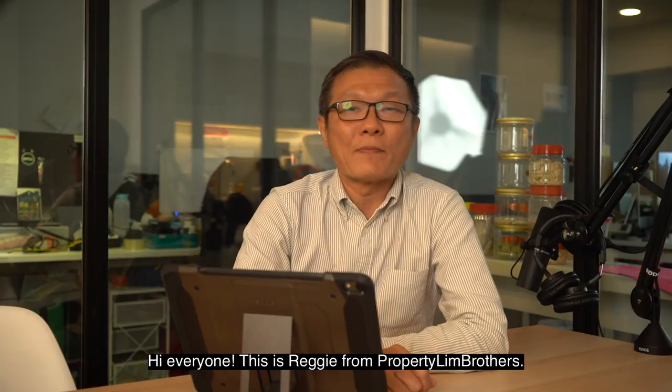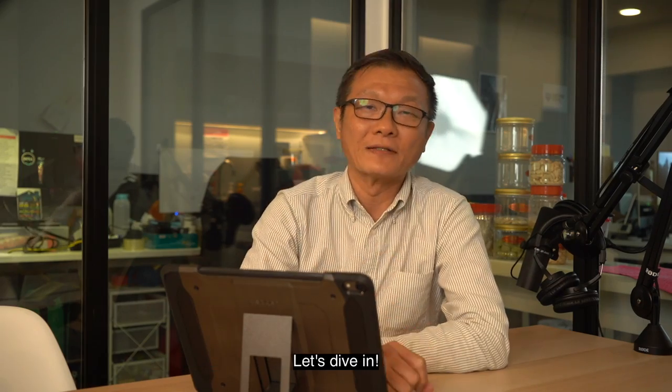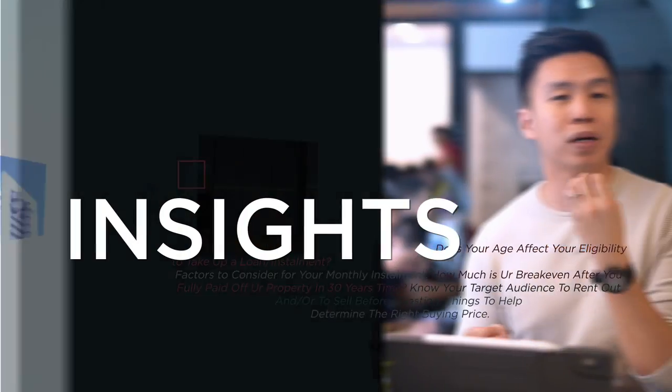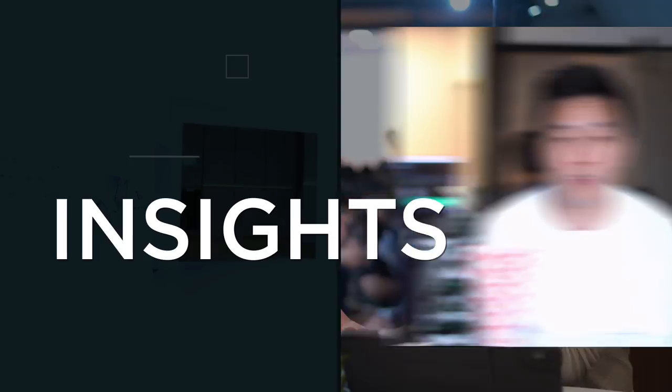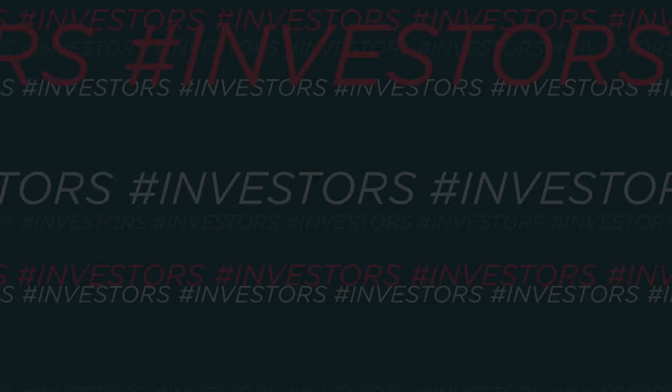Hi everyone, this is Reggie from Property Lim Brothers. Today we are back with our invest series. Let's dive in. What are the key things and what's so unique about investment? What are some of the pros and some of the cons? Should I buy a new development or a resale?